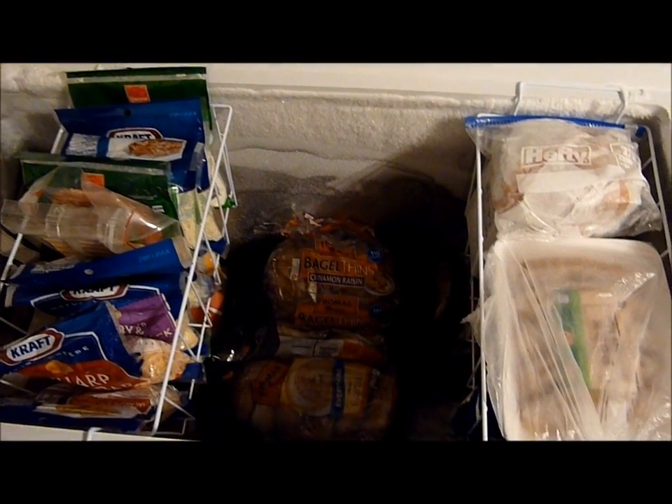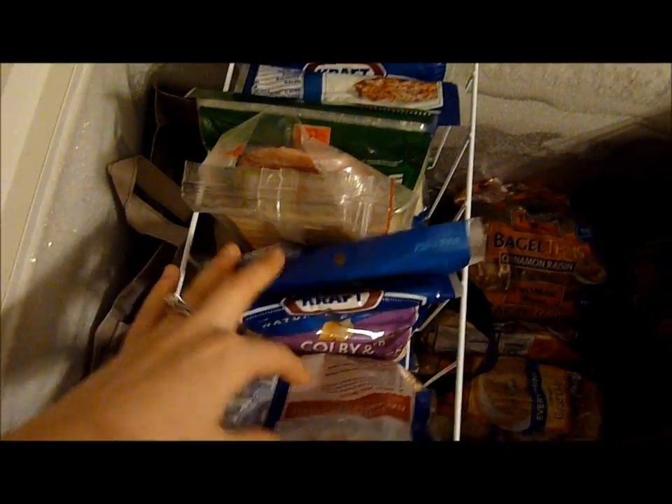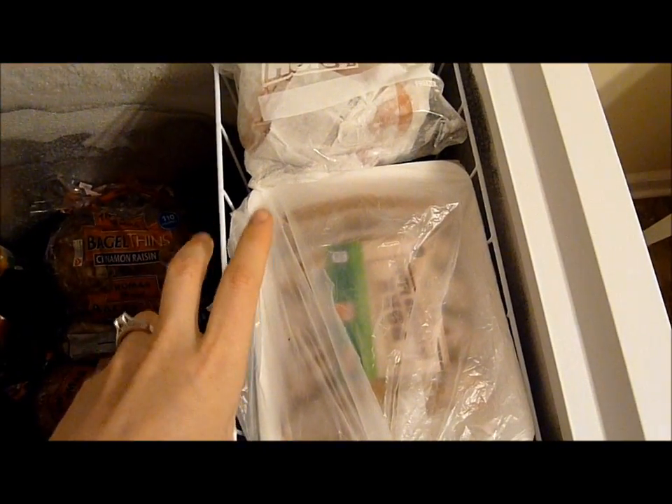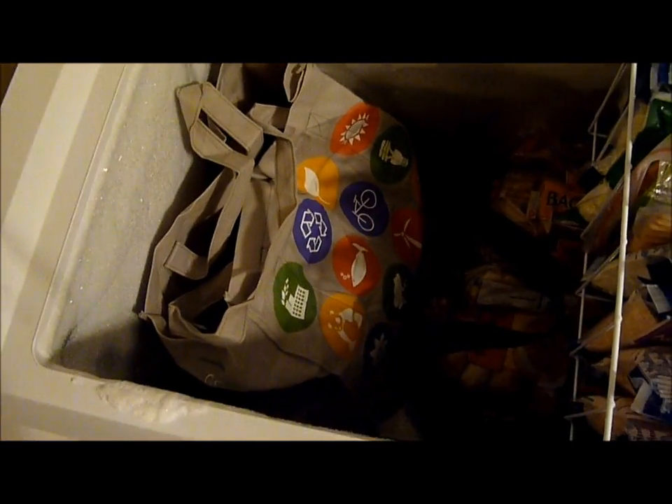Here's how I organize it so nothing gets lost or expires. These little crates actually came with the freezer — in this one I just line up all of our cheeses as well as extra lunch meats. These things freeze amazingly. Over in this bin I keep meats that we're going to be using that week, so we don't have to go digging around down here, which I'll show you in a minute.